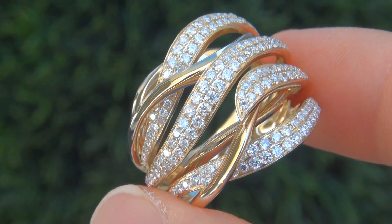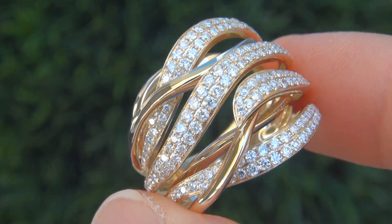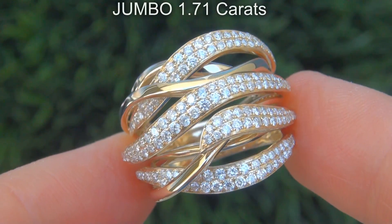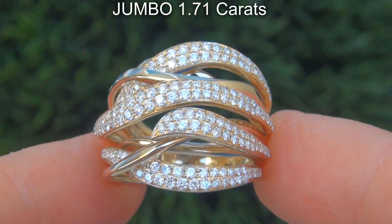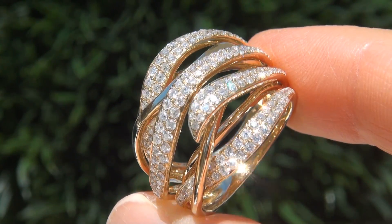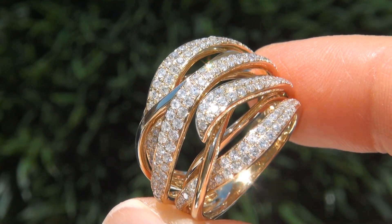It is a genuine solid 14 carat yellow gold vintage ring from a Beverly Hills estate collection. The diamonds weigh in at a jumbo 1.71 carats combined, with a highly sought after clarity and color. Take a close look at the extraordinary diamonds and note the amazing electric sparks of fire.